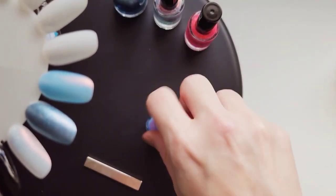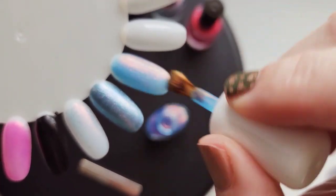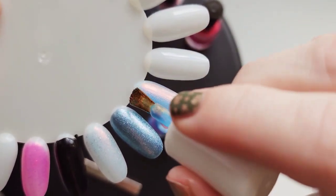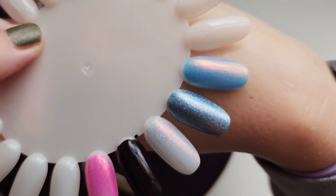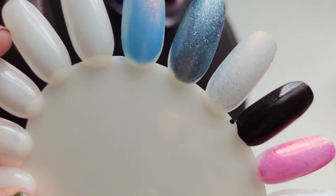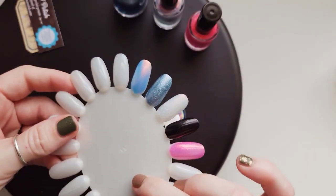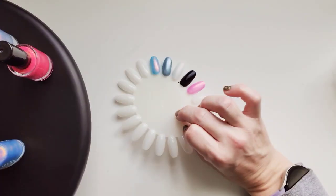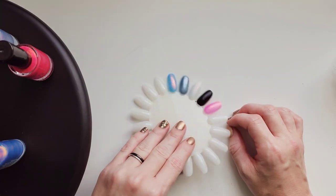Let me put this one on. This is so pretty. Isn't that so pretty? It looks so pretty.